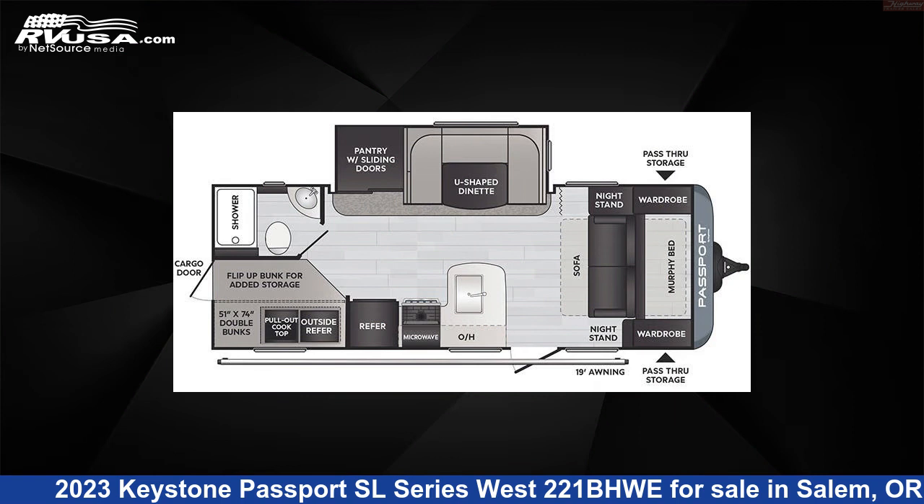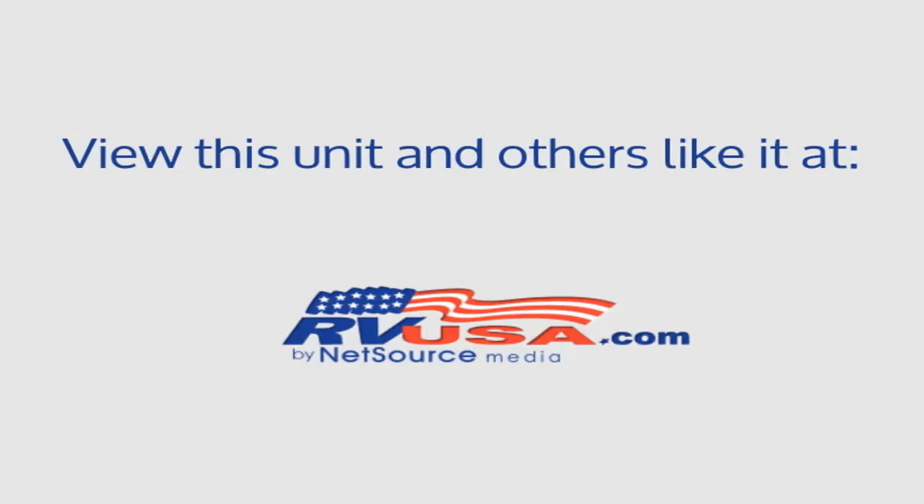The unloaded weight of this 2023 Keystone Passport SL Series West 221BHWE is 5,192 pounds.